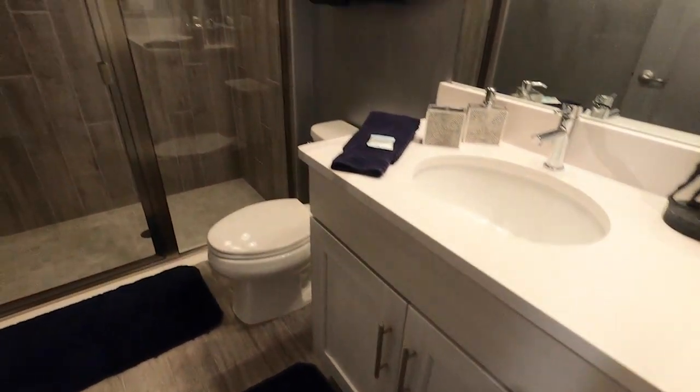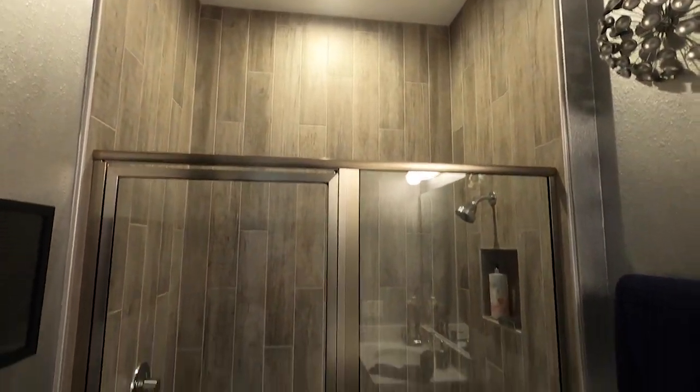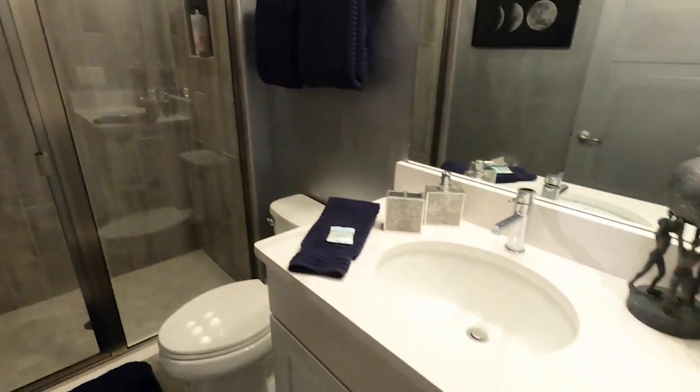And here's a look at the attached full bathroom — just a regular stand-up shower, not anything too crazy in this room. Single sink.